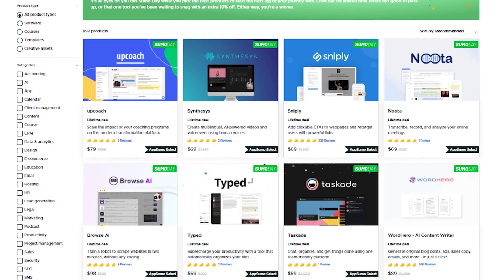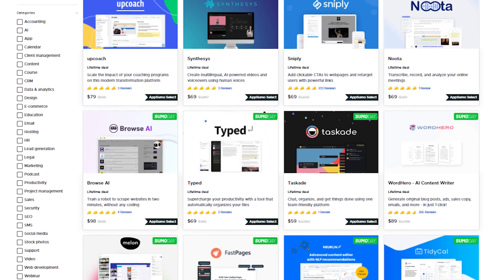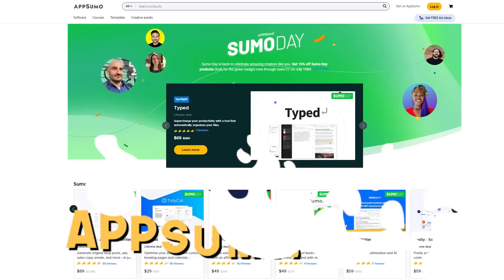Sumo Day — what is Sumo Day? Sumo Day means they're having a bunch of discounts on all sorts of different products. So if you want the best deals on SaaS, you want to save a bunch of money, head on over to AppSumo.com and check out some of these Sumo Day deals. They sponsored this video. They're one of our long-term sponsors and they wanted me to talk about Sumo Day.